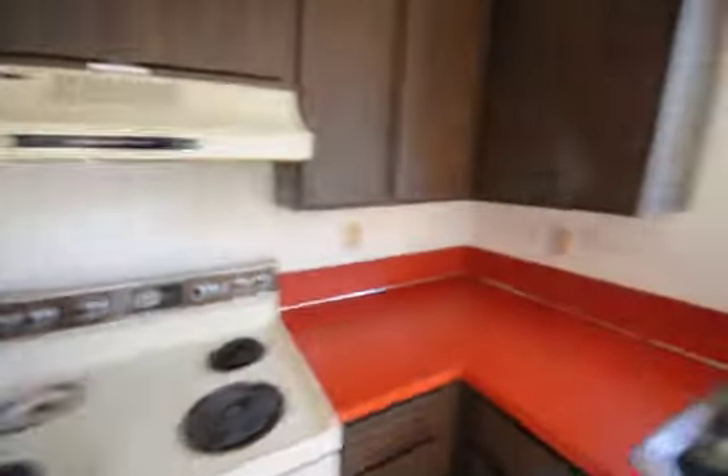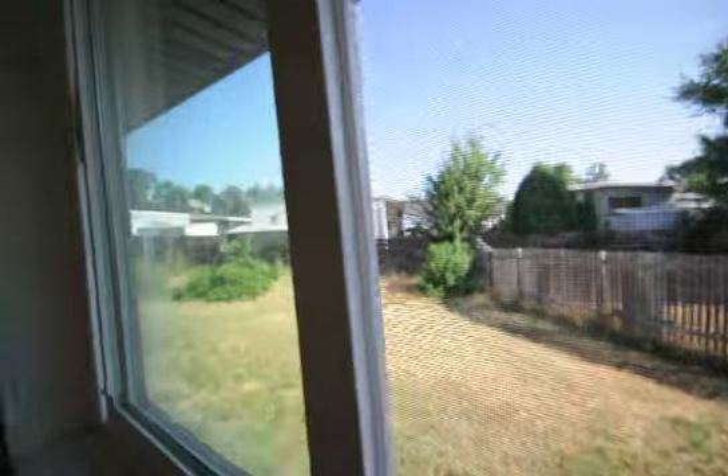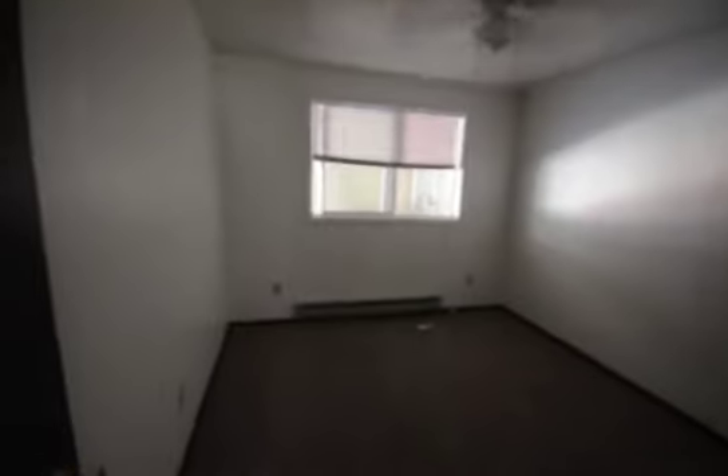This one has a nice spacious backyard for your enjoyment. Down the hall, the bathroom on the left with a tub-shower combination. Into bedroom number one with a closet, and then into bedroom number two.